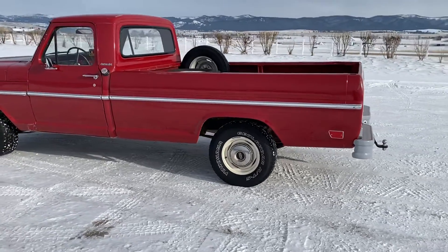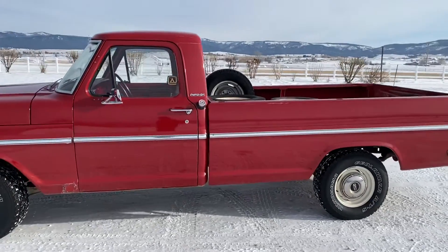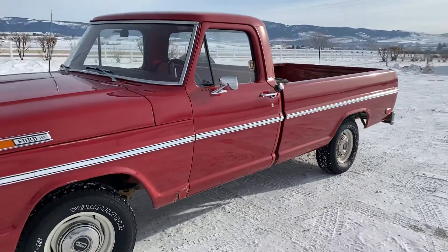I decided since I was going to take it for a little drive, we do an outside walk-around video so you can see a little bit of everything in more detail, with better light and more consistent light.